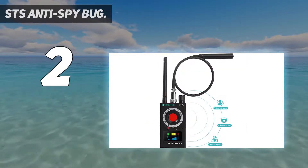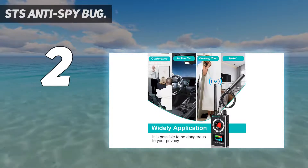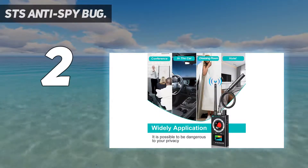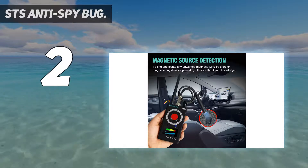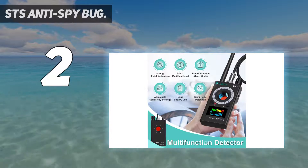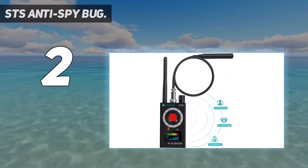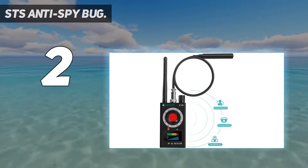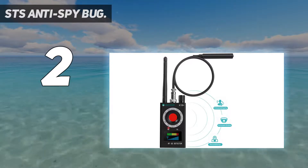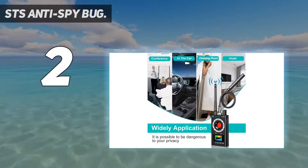This is one of the smallest bug detectors on the list, weighing only 86 grams and measuring approximately 16.5 by 10 by 3.5 centimeters. The package comes with the portable bug detector, a charger, and a set of earphones. The unit has a 400 milliamp-hour battery which can last a bit over five hours of usage.